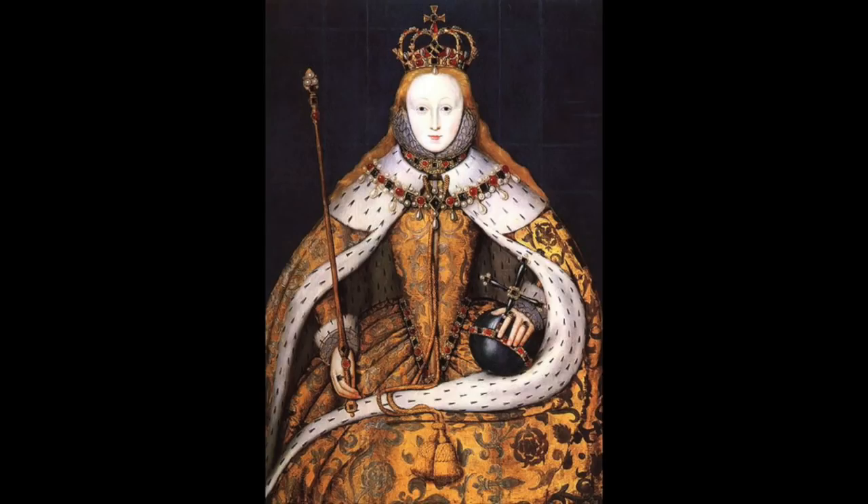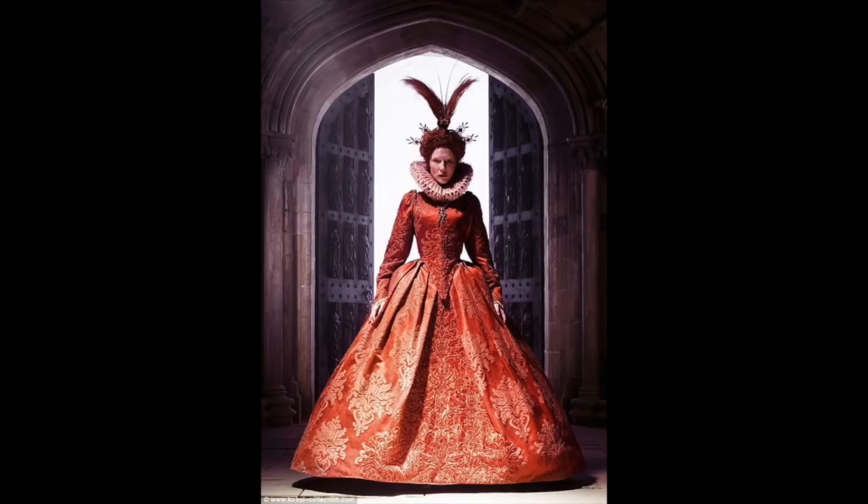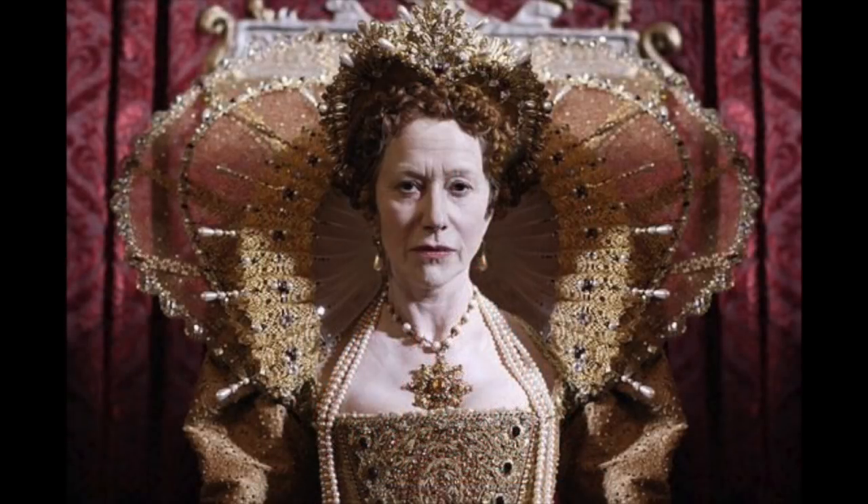She died without an heir, which is interesting, and we'll get into more history as we go along. If you haven't seen the two Elizabeth movies that Cate Blanchett is in, they are excellent. This is a picture of her in one of the many fabulous costumes she wore in those movies — it explains a lot about how Elizabeth came to rule and some of her victories.